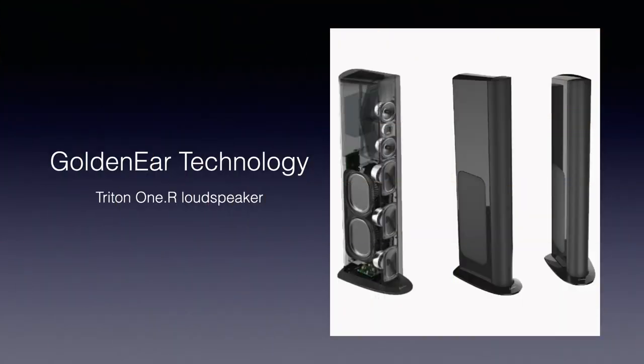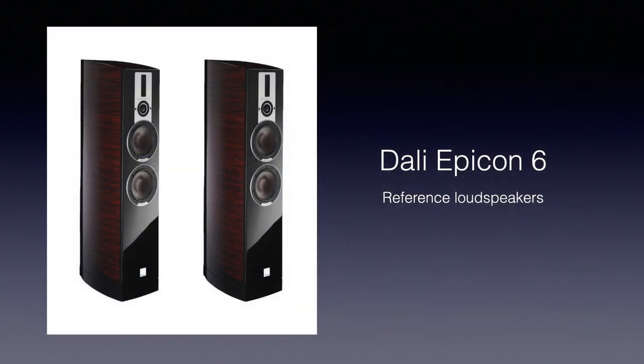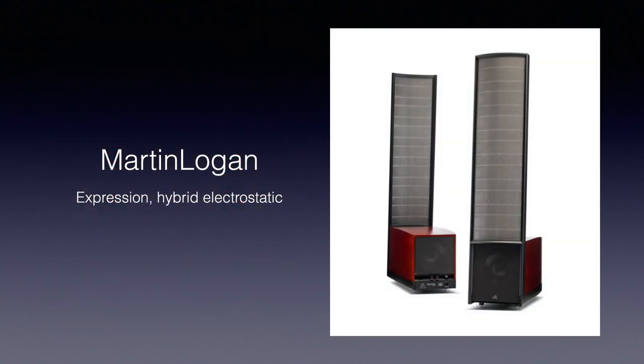I'll give you some examples. Golden Ear loudspeakers are designed to be pointed directly towards the main listening position. DALI loudspeakers are designed to be used without any toe-in, so with the baffle parallel to the back wall. Martin Logan electrostatic loudspeakers have to be pointed inwards to a degree where you see the reflection of a torch pointed to the speaker on the diaphragm at about 30% from the inner side. The manufacturers will advise you on the, in their eyes, optimal placement in the manual, so read at least the chapter on placement.